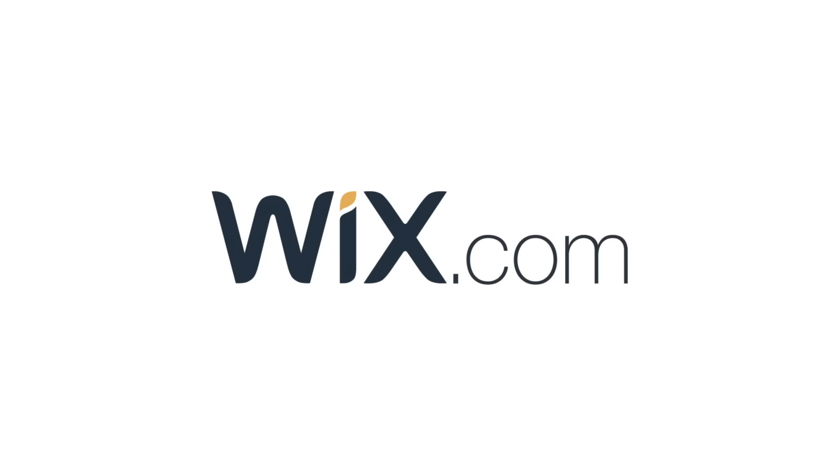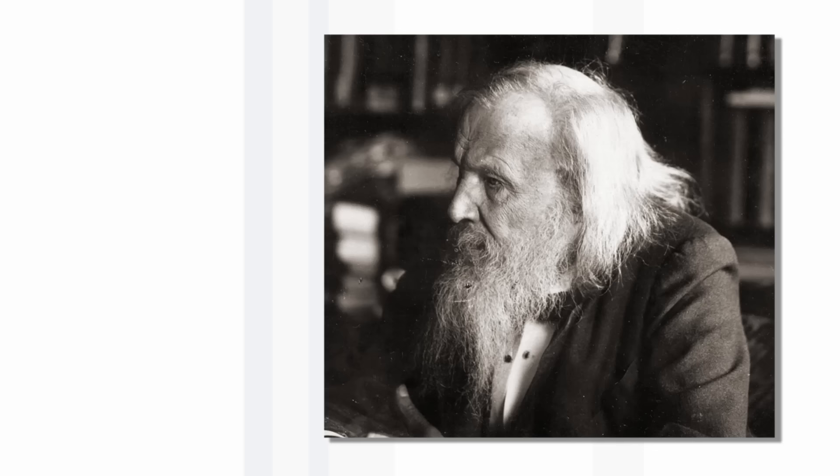This video has been brought to you by Wix, and we'll show you how they helped us make a new periodic table later in the episode. Everyone knows that Mendeleev invented the periodic table, but did he really invent it? We're here to find out.